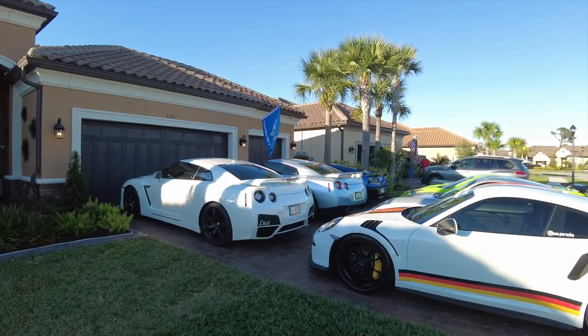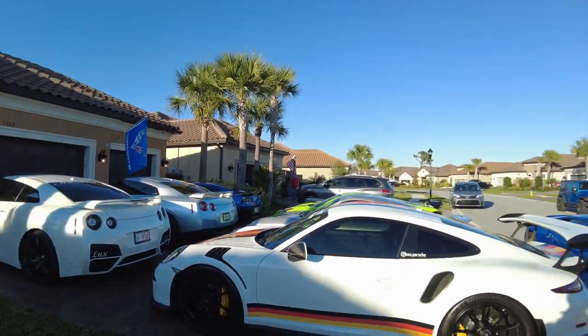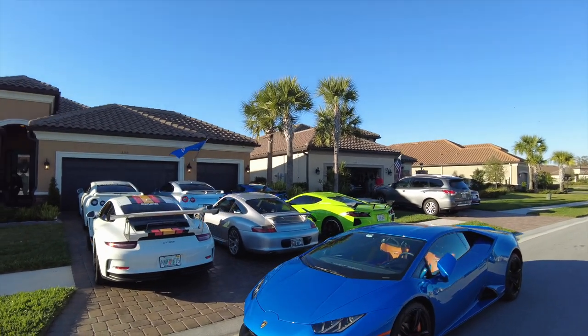Alright guys, we just got to the end of our rally — we just got to Chris's house. Look at this driveway; it is completely stacked with GTRs, Corvettes, Porsches, Lambos. This driveway looks absolutely insane. We're gonna head in and celebrate Chris's birthday — if you guys liked the video, go hit that like button, and if you haven't subscribed, go do that as well. Thanks for watching, thanks for hanging out, we'll see you guys next video. Later!